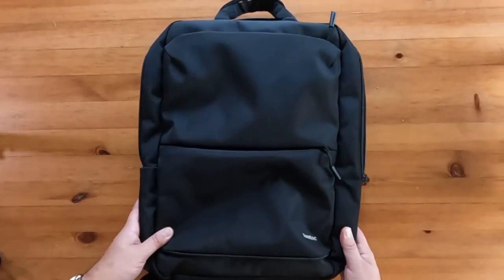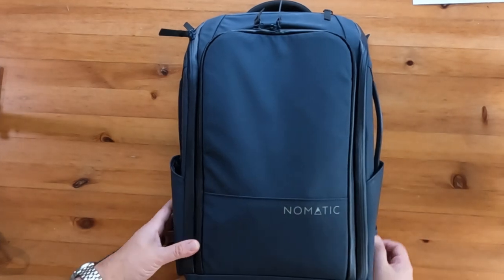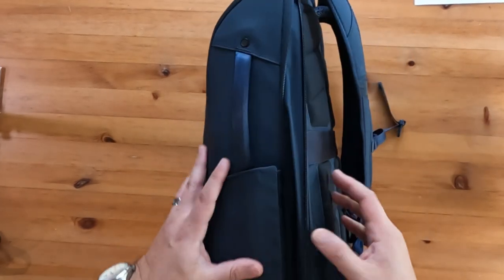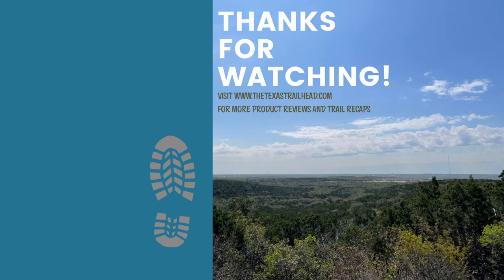So there you have the two options for a daily commuter laptop bag. Which one are you liking more? Let me know in the comments below which bag you'd grab, or which you're currently using. If it's your first time to the channel, please give it a thumbs up and subscribe for more content. Thanks for watching.